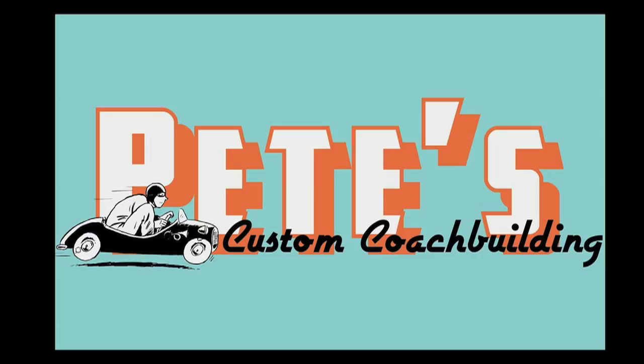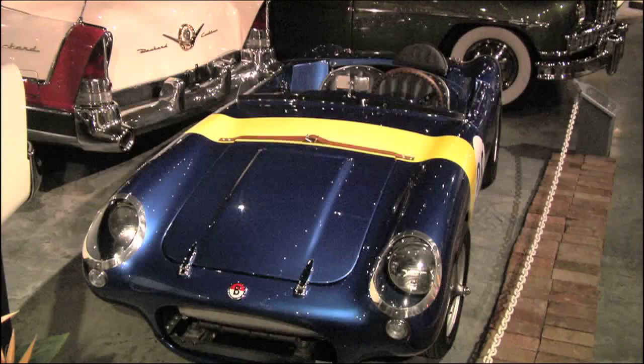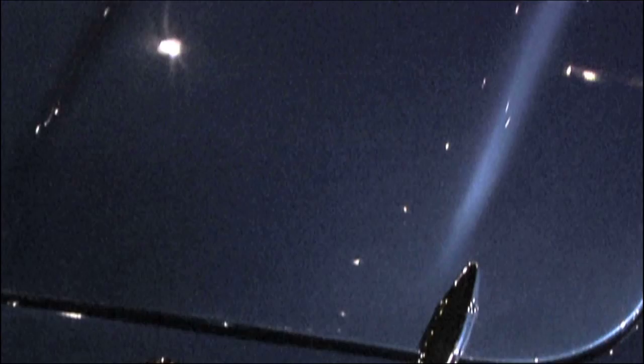Since the founding of Pete's Custom Coach Building, the shop has had the opportunity to work on and restore a variety of automobiles. However, one of the projects that stands out the most is a restored Berkeley SE492. Part of what makes this project so unique is the rich and interesting history of the Berkeley sports car.